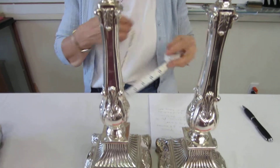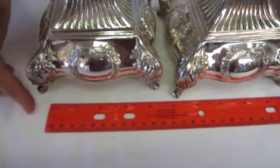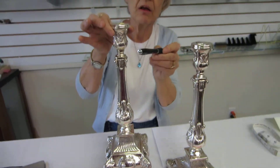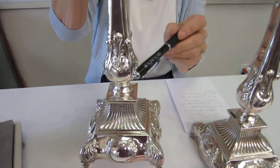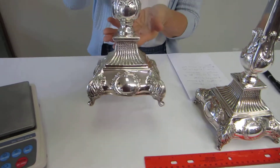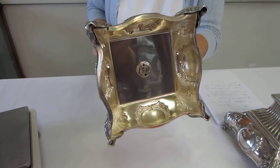The base of these beautiful candlesticks is approximately 5 inches square. These candlesticks are hollow; however, there is a small piece in the bottom which gives them some weight.